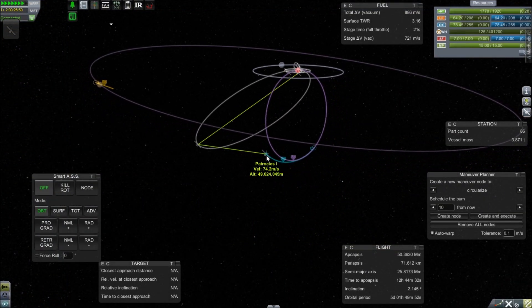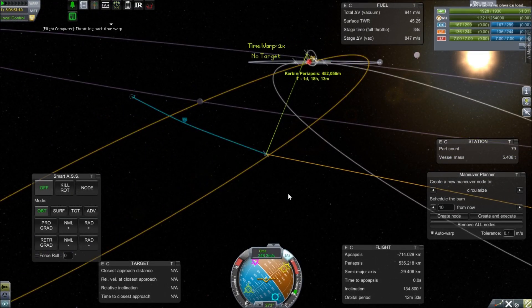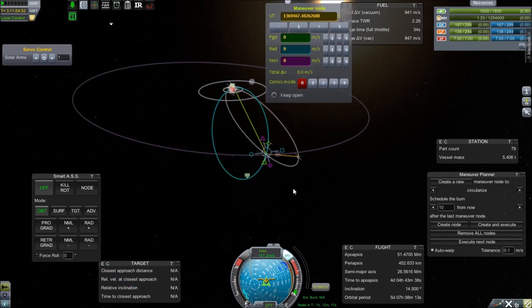As we reach our apoapsis, Minmus is zipping up behind us. So we have to switch over to the Philippides passing through its sphere of influence, and then we will try to circularize our orbit relative to Minmus on the other side.